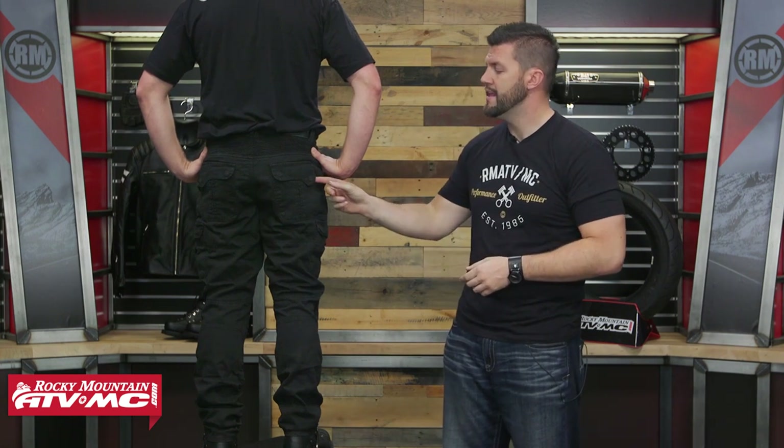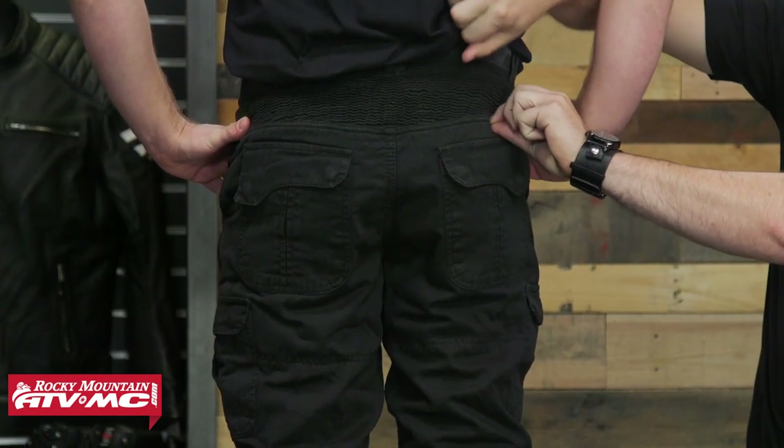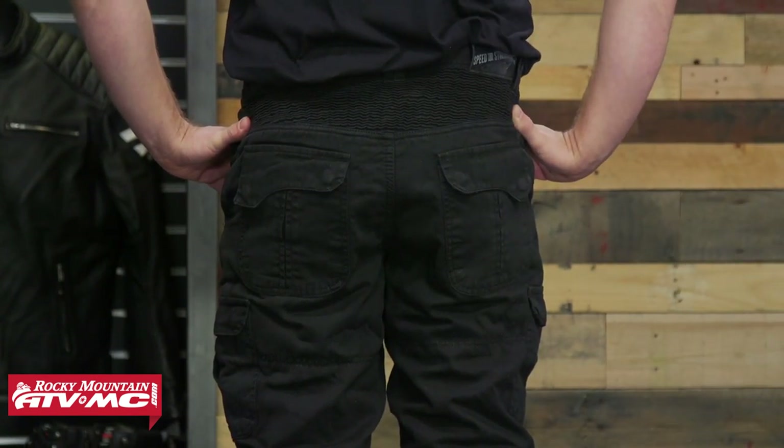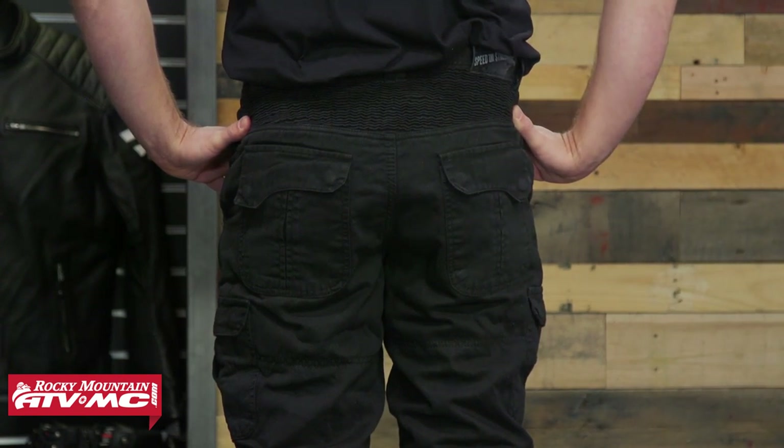The pants themselves are going to be a straight leg all the way down. On the back, as we were talking about, that six-pocket design — the back two pockets have a snap to keep them closed. There is also stretch paneling on the back for when you're actually sitting on the motorcycle, and each belt loop is going to be a double loop all the way around to make sure you're holding up your pants.